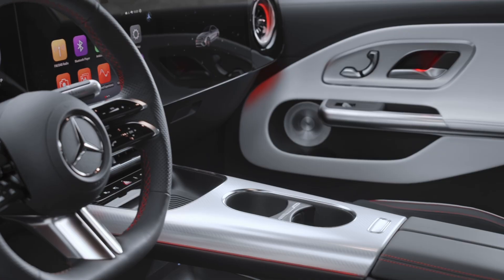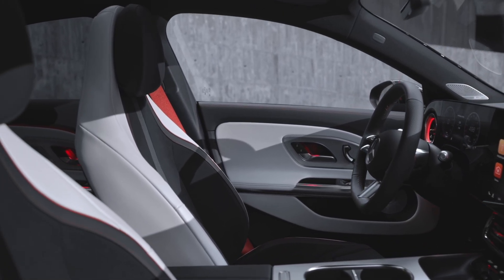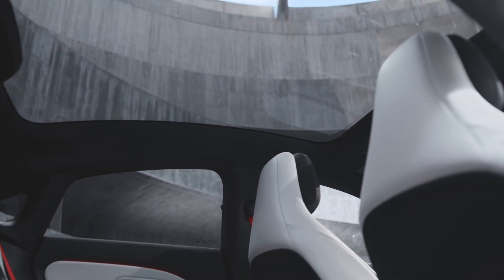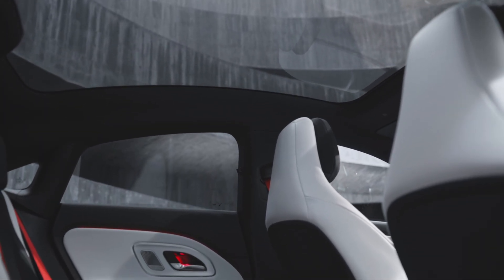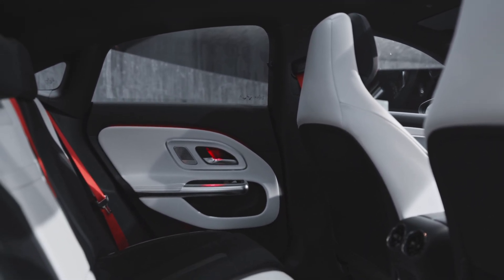The tech in this car is next level. The all-new MBOS operating system supports over-the-air updates and integrates AI from Microsoft and Google. The MB UX Virtual Assistant, powered by ChatGPT-4o and Google Gemini, is like a friend who remembers your chats and even picks up on your emotions.